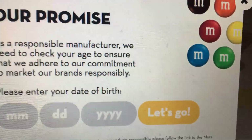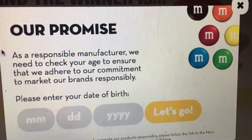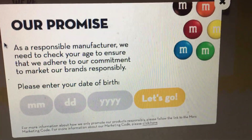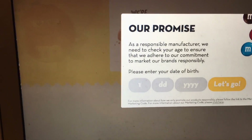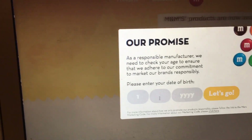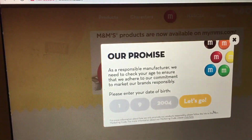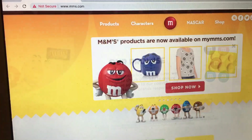Their website says: 'As a responsible manufacturer, we need to check your age to ensure our commitment to market our brands responsibly — please enter your date of birth first.' Entering a date... alright, let's go.